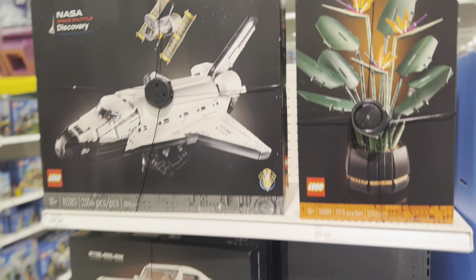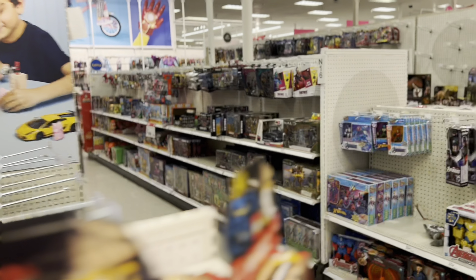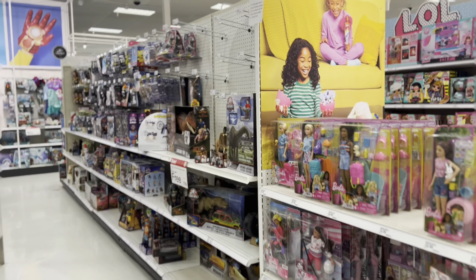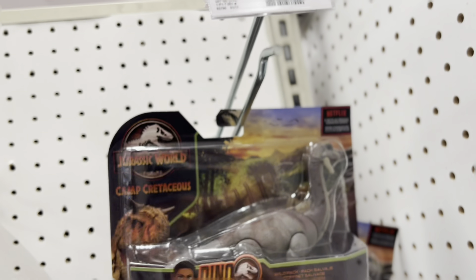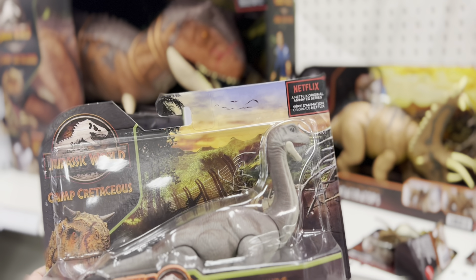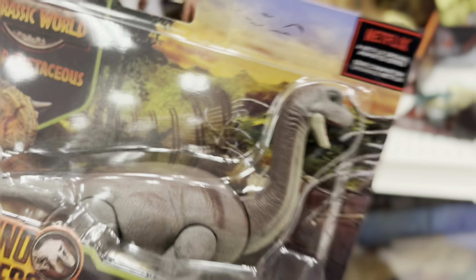This is the kind of Target where the dinos are on this side. I've not seen an Allioramus in a while. This is my first small Brachiosaurus — I've never seen a small-sized Brachiosaurus. I'm going to actually go ahead and buy this. Very cute.